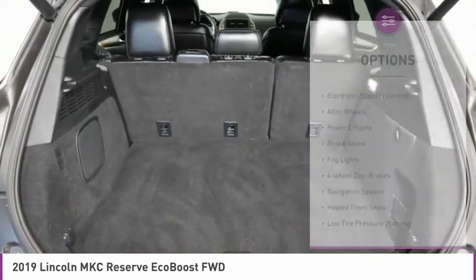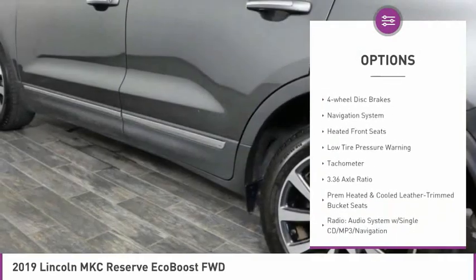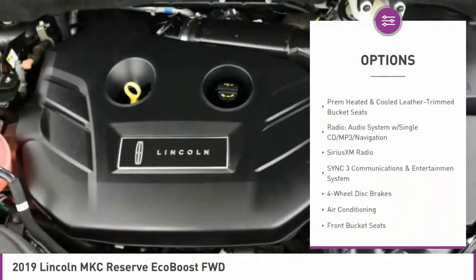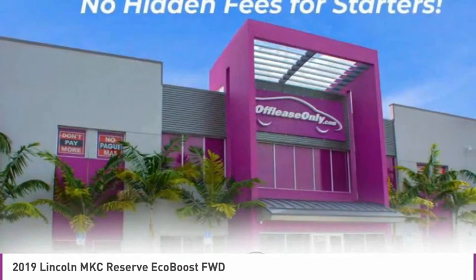Here are some of this vehicle's great options: electronic stability control, alloy wheels, power lift gate, brake assist, fog lights, four-wheel disc brakes, navigation system, heated front seats, low tire pressure warning, tachometer.